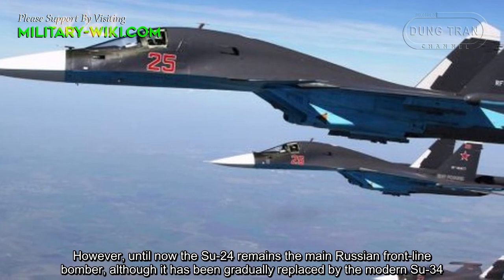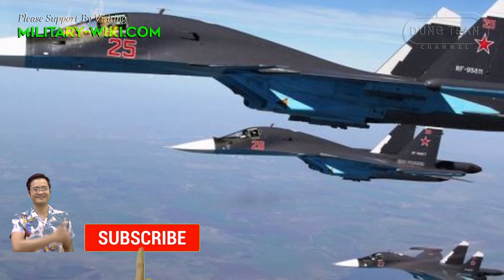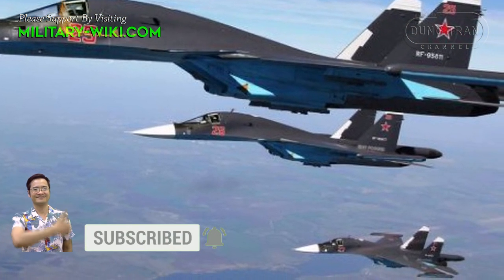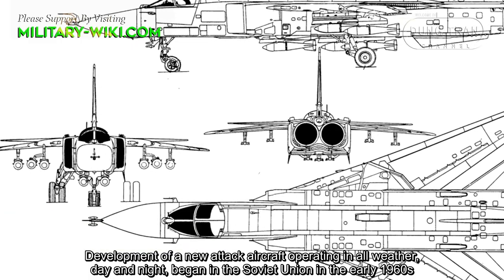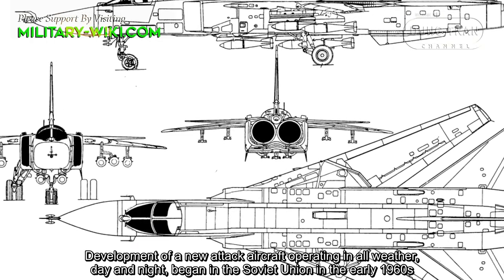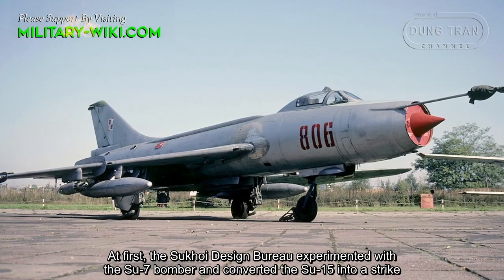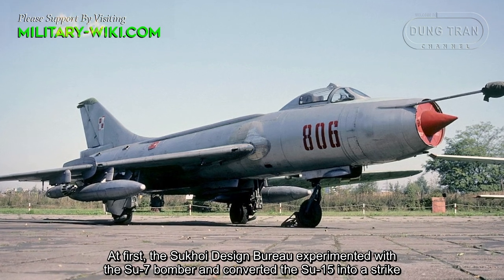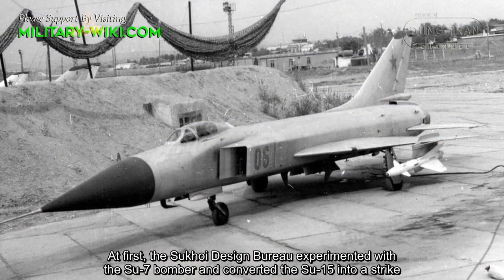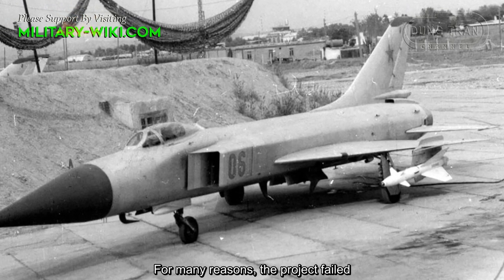Although it has been gradually replaced by the modern Su-34, development of a new attack aircraft operating in all weather, day and night, began in the Soviet Union in the early 1960s. The Sukhoi Design Bureau experimented with the Su-7 bomber and converted the Su-15 into a strike aircraft, but for many reasons, the project failed.